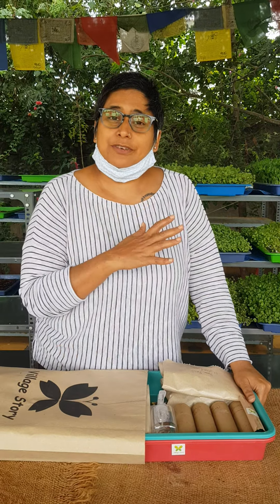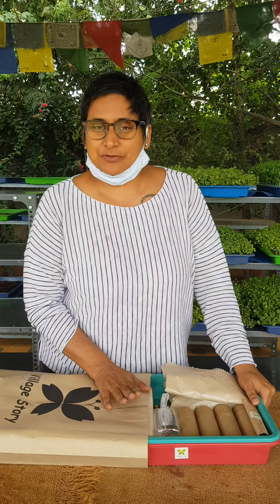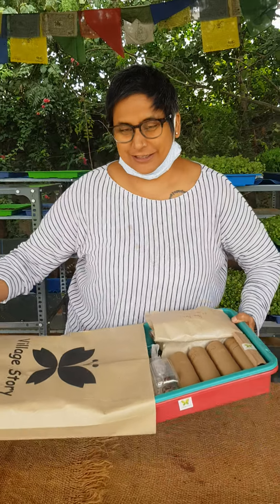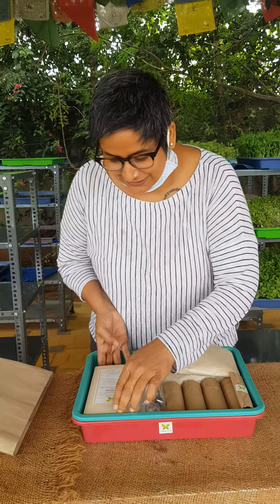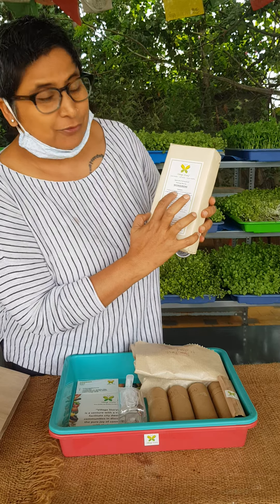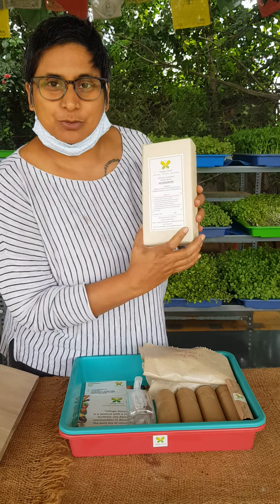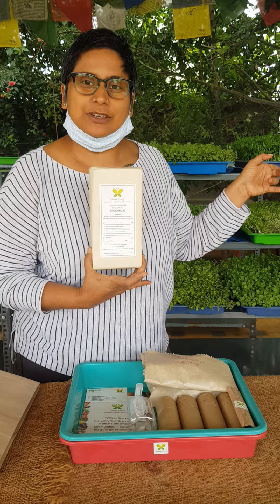We are just unboxing the microgreen kit which we released 2 days back and are just showing you this. This is our specially developed microgreen potting mix, which has a blend of compost and fermented cocopeat, NPK biofertilizer, and plant immunity booster. This is amazing and that's the result of these microgreens which you can see.